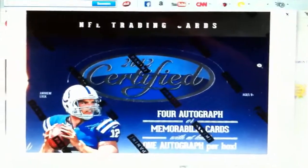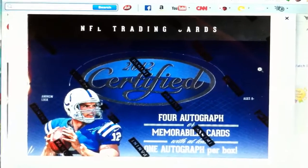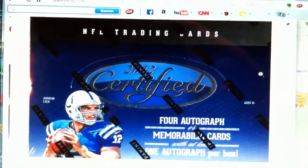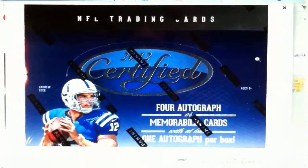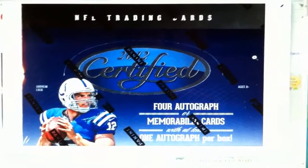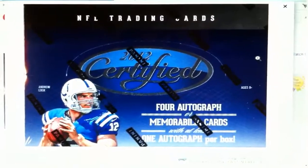It's 2012 again, so Andrew Luck, RG3, Alfred Morris, Russell Wilson, Doug Martin — it was just an amazing rookie class.